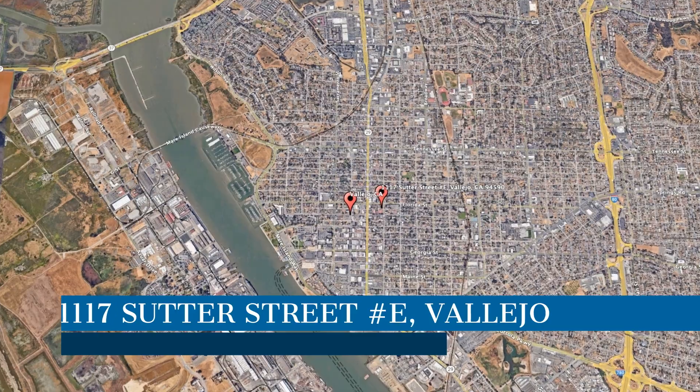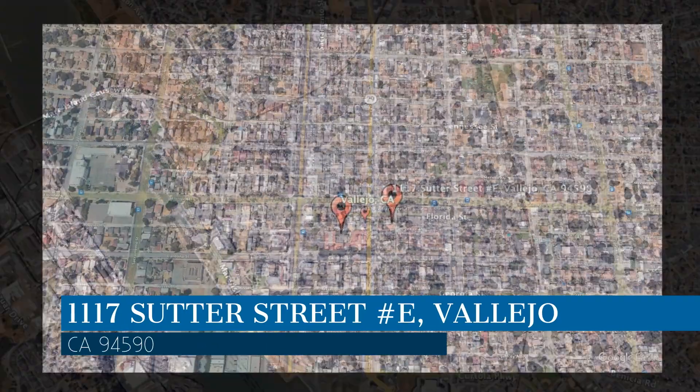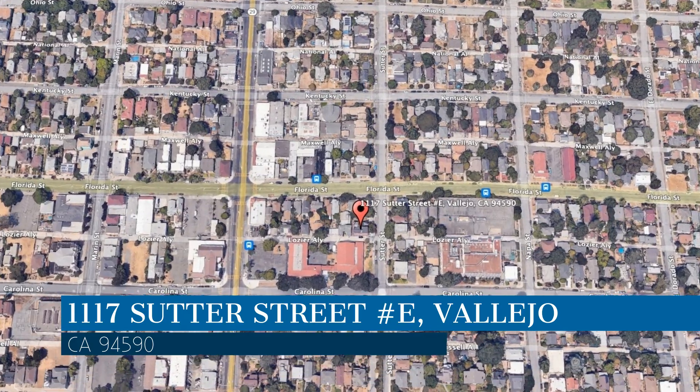Check out this available property and make it yours today. This property is located at the address on your screen and this video is brought to you by Crystal Properties, a leader in Vallejo Property Management.